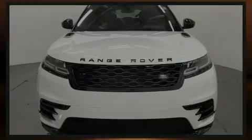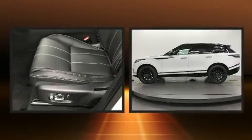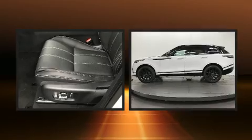Sensibility and practicality define the 2018 Land Rover Range Rover Velar. A turbocharger further enhances performance while also preserving fuel economy.